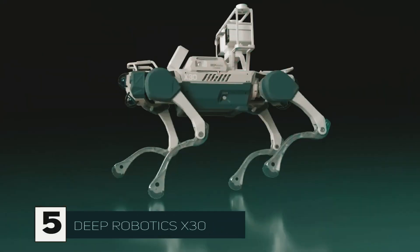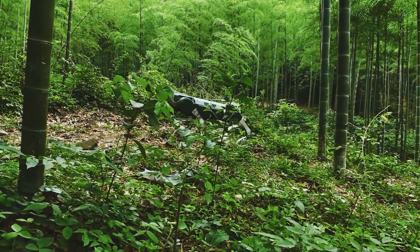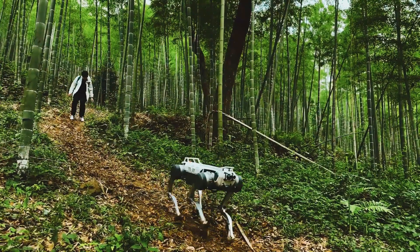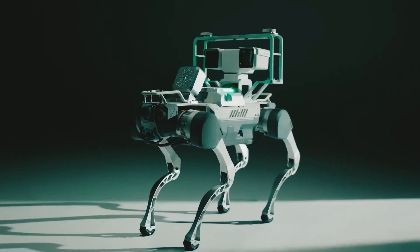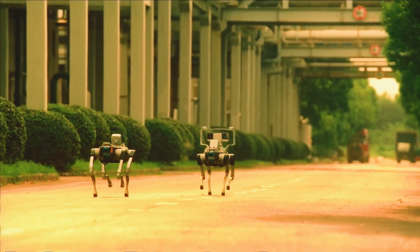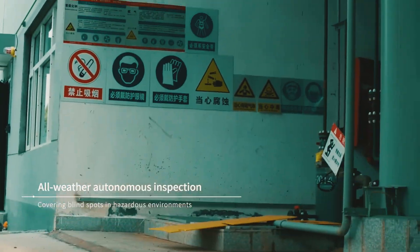The X30 is built to handle some of the harshest conditions out there. This robot's specialized design allows it to tackle stairs and industrial obstacles with ease. For industries that need continuous operation, the X30's minimal downtime and easy battery swapping make it the ideal solution. Ready to see it in action?